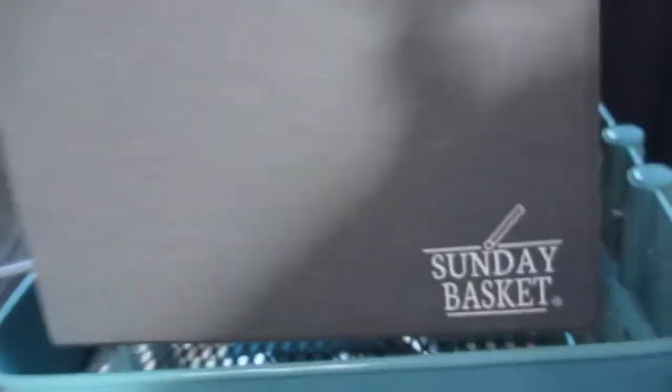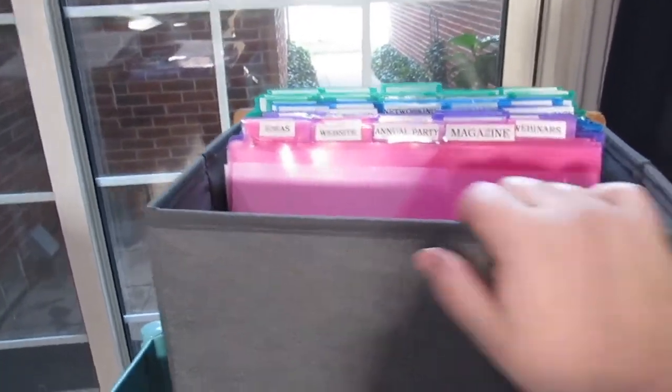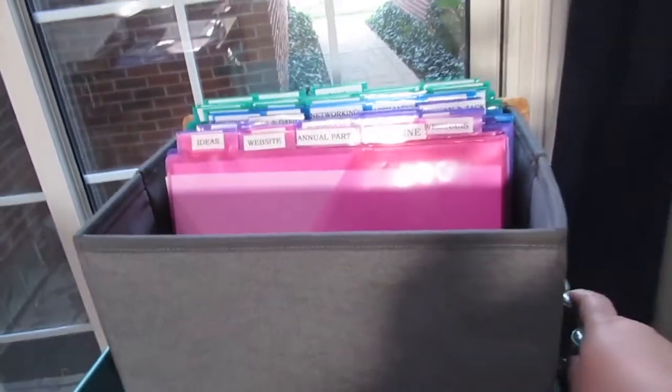Here is my Friday box. It's technically a Sunday basket, but it's the same thing — just labeled differently. This system, like I said, is completely Organize365.